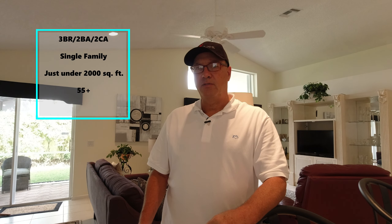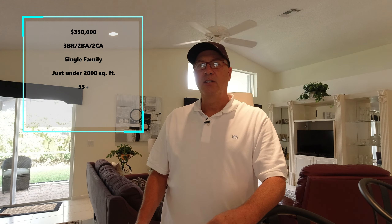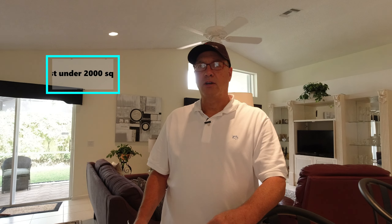The first home we're checking out today is in Valencia Lakes here in Boynton Beach. This is a 55 and older community — these homes were built by GL Homes. This particular model is priced at $350,000 and it's just under 2,000 square feet under air. It's a three bedroom, two bath, two car garage.